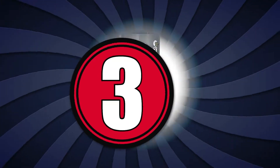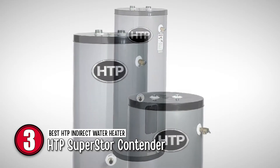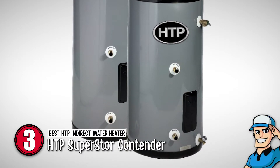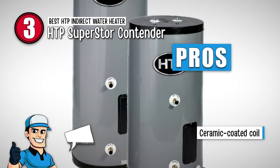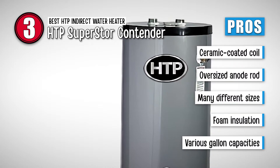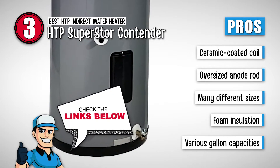Next, we have the best HTP indirect water heater, the HTP Superstore Contender. This product has an eco-friendly 2-inch insulation material that can retain heat for a long time. Its tank and coil are both corrosion resistant. The unit has a flow coat enamel heat exchanger for better thermal conductivity. It also has a factory-supplied full-port drain and TNP valve. Its pros are: it has a ceramic-coated smooth surface coil, it features an oversized anode rod for corrosion resistance, this model has many different sizes for every house, it has environmentally friendly water-blown foam insulation, and its various gallon capacities make it suitable for different applications.